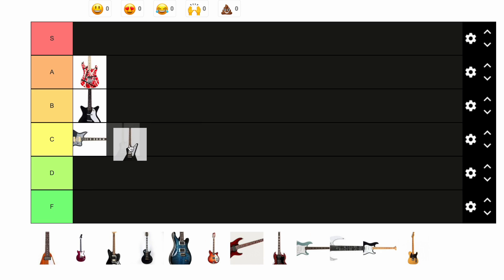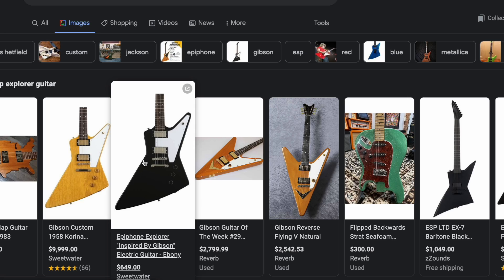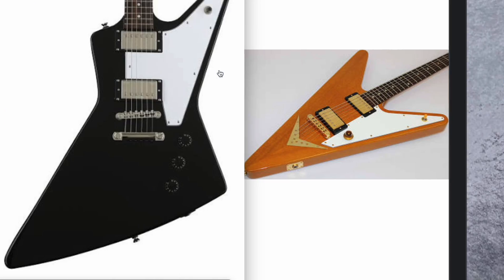Are you guys gonna be mad if I put this down here? I don't care. I've never played it. This is weird. The Edge plays it, I know that. It looks ridiculous. It's actually kind of cool — no, no. It's like going like this. What? I don't care. No.